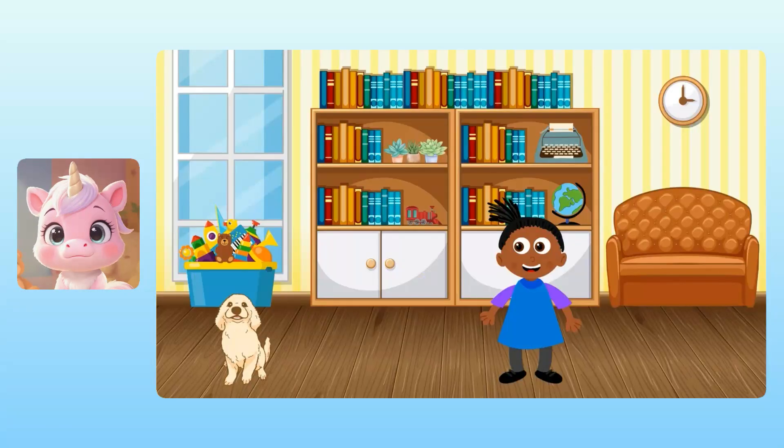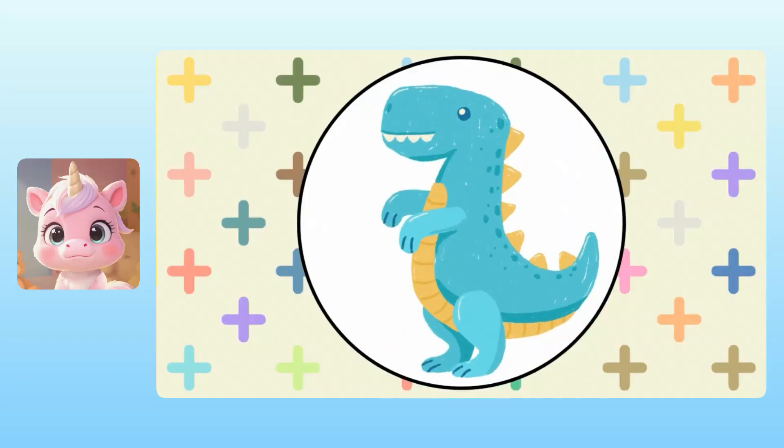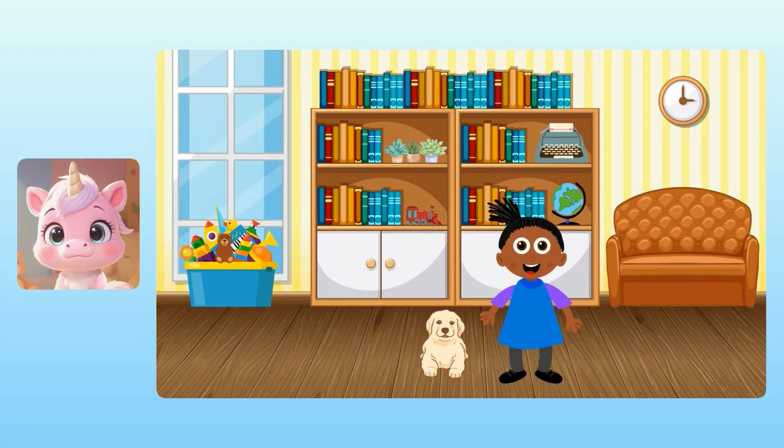Nugget, were the dinosaurs your favorite animals? Amazing! I'm so glad we solved that mystery. Congratulations! You've earned the dinosaur award for finding Nugget's favorite animal. Hooray! Yuna, you did a really great job at using your imagination today. I'm really proud of you.